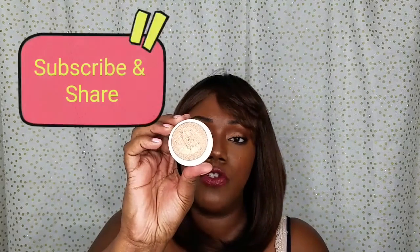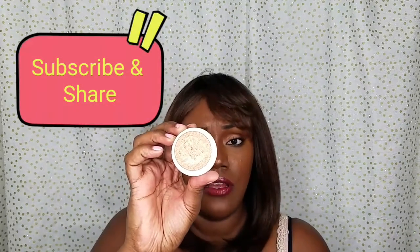For my inner corner highlight, I used Candy Man from the ColourPop Super Shock Cheek collection — that's one of their newer release colors and I actually really like it. Then to set my face, I used the Black Radiance Soft Focus Finishing Powder in Milk Chocolate.